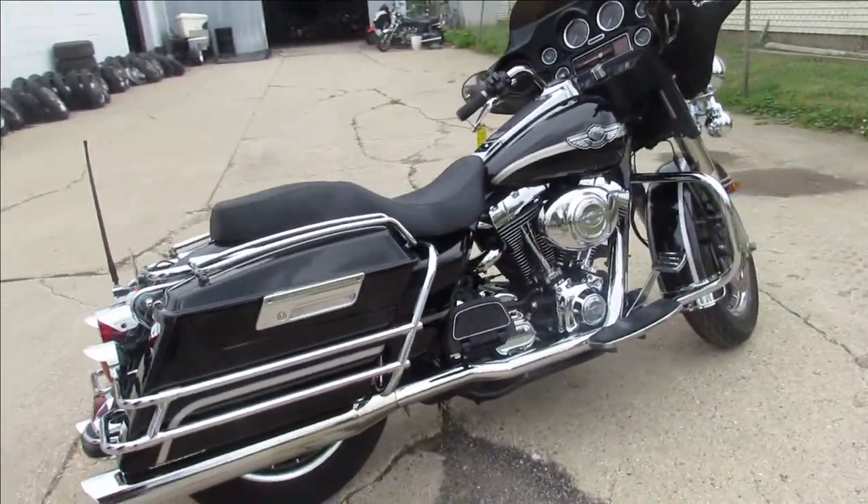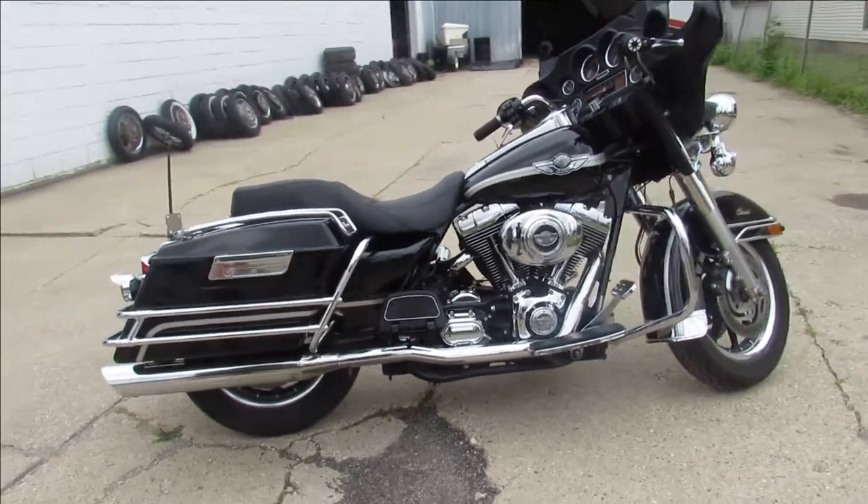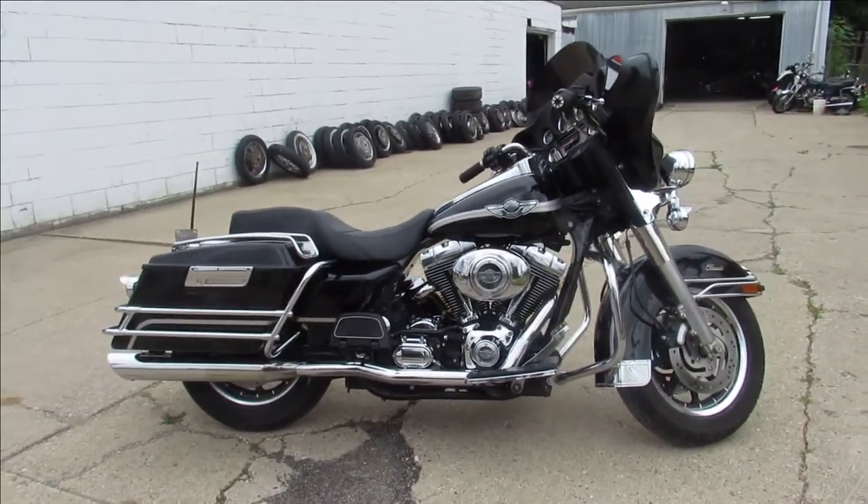2003 100th Anniversary Electra Glide. Give us a call, we'll get it done. 810-648-9500.